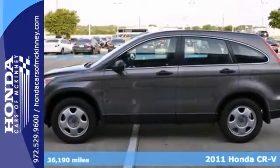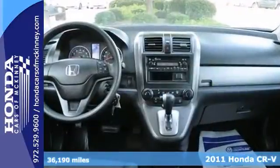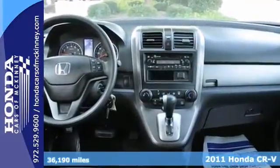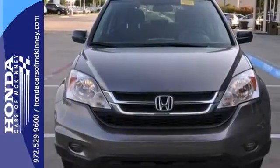Life's a journey, and you're going to need something capable to get you through it. This certified 2011 Honda CR-V LX is up for the task. With four-wheel drive, keyless entry, an iPod input, and stability control, you'll drive in comfort and confidence.